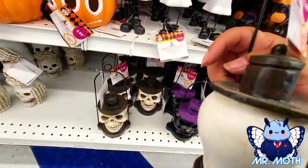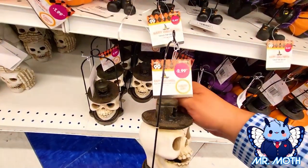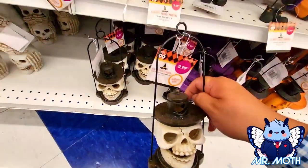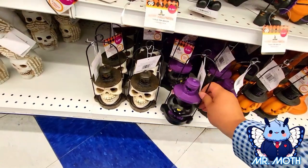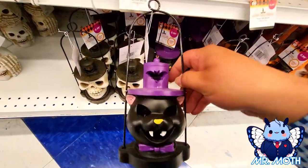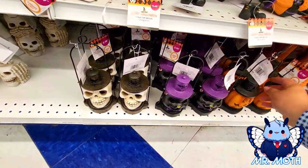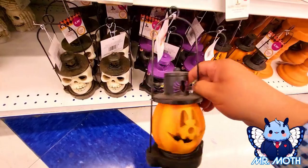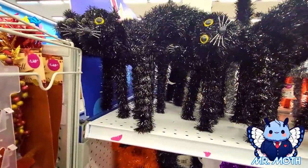Moving on — I got a lantern design, says 'color changing lantern.' It's pretty neat, looks like a lantern, 2.99. I love the kitty — the kitty looks really cool, kind of heavy, 2.99. And then also this one right here — cool design, 2.99 as well.